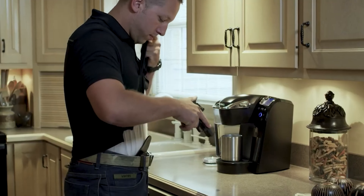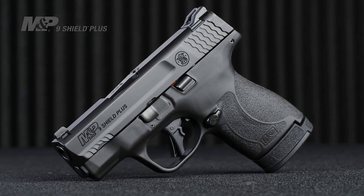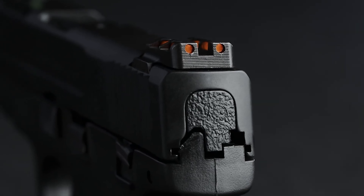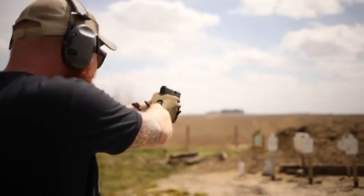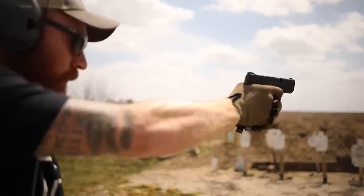Top 2: Smith & Wesson M&P Shield Plus. Smith & Wesson has sold millions of Shield pistols — they're small, reliable, and extremely comfortable in the hand. Then they released the 2.0 version. The original Shield had a 7- or 8-round capacity with an extended magazine, which paled compared to the much smaller SIG P365 holding 10 rounds of 9mm. Combined with many other similar-sized pistols entering the market, Shield sales started to slip — and that's when Smith & Wesson introduced the Shield Plus.